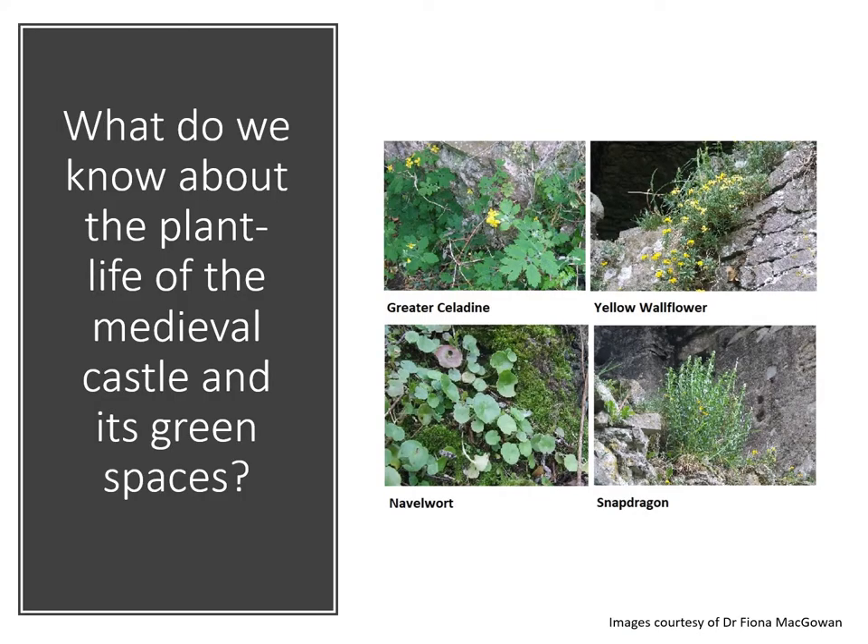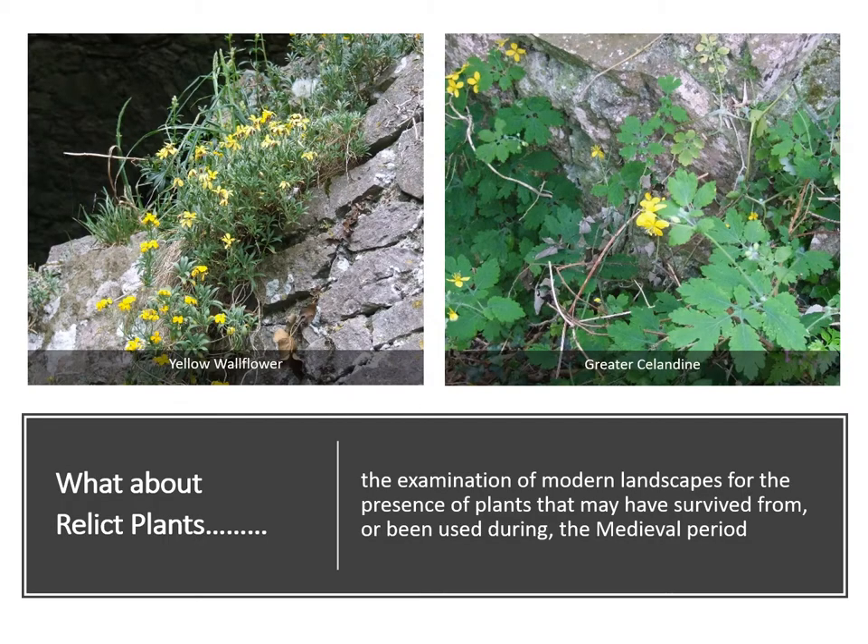How can we find out more about the plant life of medieval castles and the green spaces that must have been present — whether these are formal gardens or more rough spaces? Is there another way? So then we turn to relict plants. Can we look at the modern landscape in a different way as a way to give clues about the medieval plant life? The study of relict plants involves the examination of modern landscapes for the presence of plants that may have survived from or been used during the medieval period.